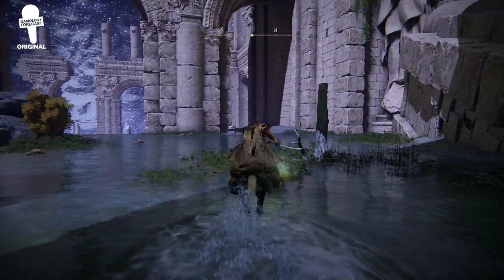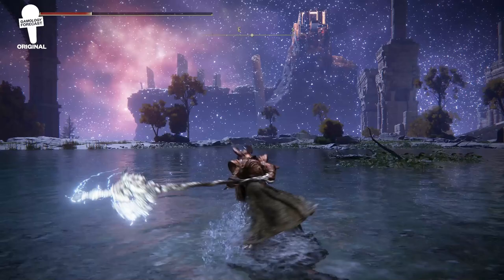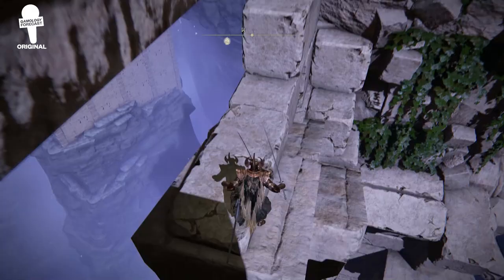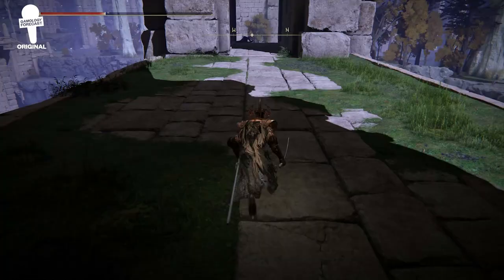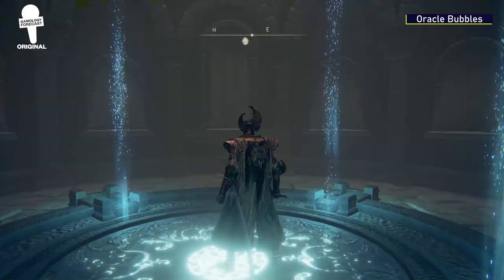Siofra River — yes, it is pronounced right — as it is of Irish descent, is one of the most beautiful environments in Elden Ring. It has a ton of verticality, a ton of items to find, and a ton of things to discover, which can also make it very confusing and cause you to miss some things along your way. Here is everything you might have missed in Siofra River.